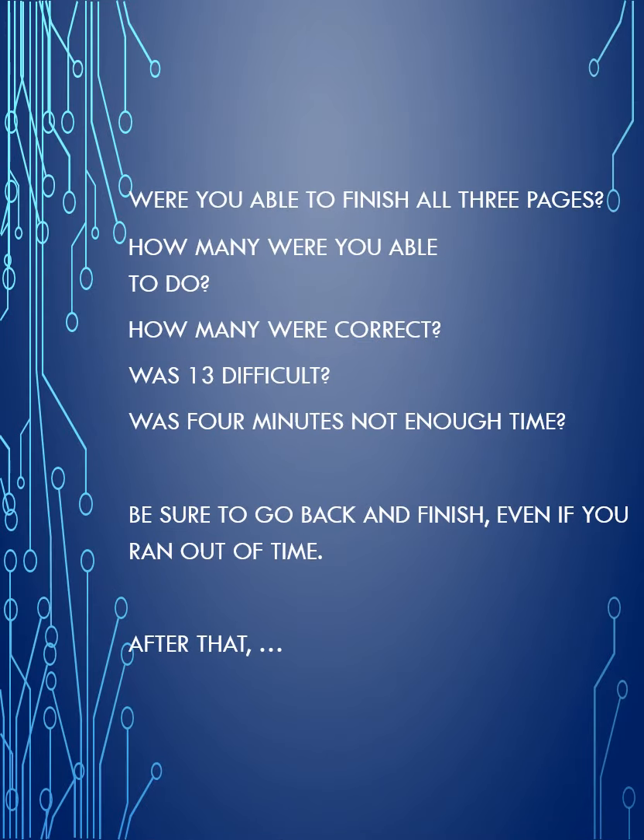It was a bit like running, wasn't it? You didn't have a lot of time to complete this. Was it much more difficult with 13? Was four minutes not enough time? You know what you have to do next, right? Go back, finish your work, check everything, which you should be able to do.